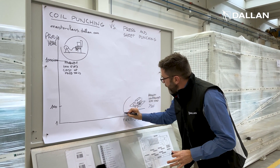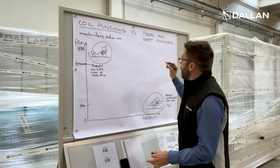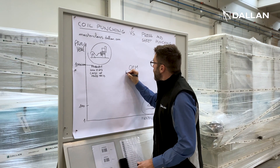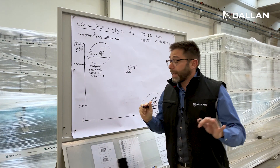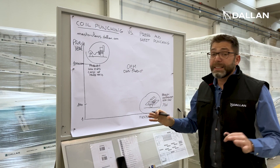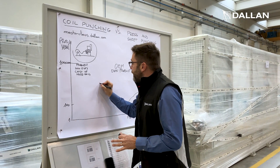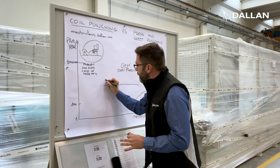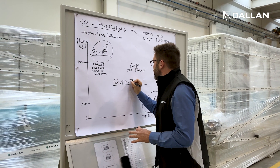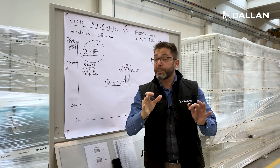So we are in the middle of the graph, between 100 and 1 million parts per year — the region where we have all our OEM customers and companies that have their own products. This is the area where it is ideal to work with coil fed punching machines. It is a line that works from the coil, just like the press, but it uses standard thick turret tools, and it is exactly this machine that we will see in the masterclass.